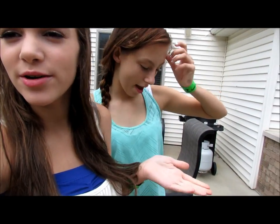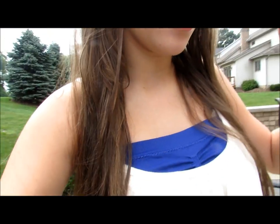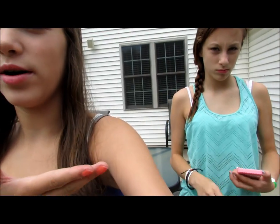Hey guys, so I am with Lauren, or MissBuduQueen92. My hair isn't done yet — I think I'm just going to straighten it. I just got out of the shower so it's wet, so I can't include that part. I'm just going to be doing an outfit of the day with Lauren.